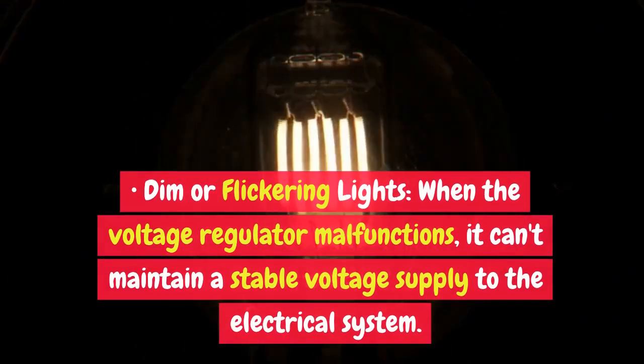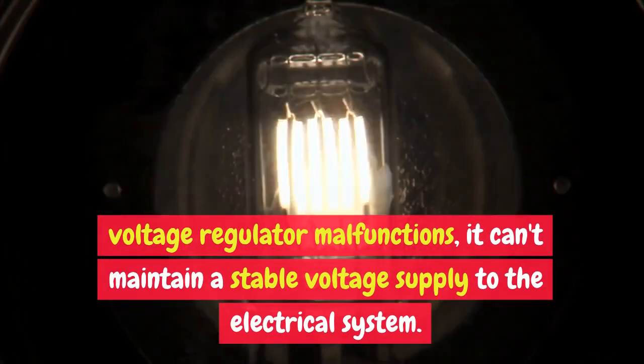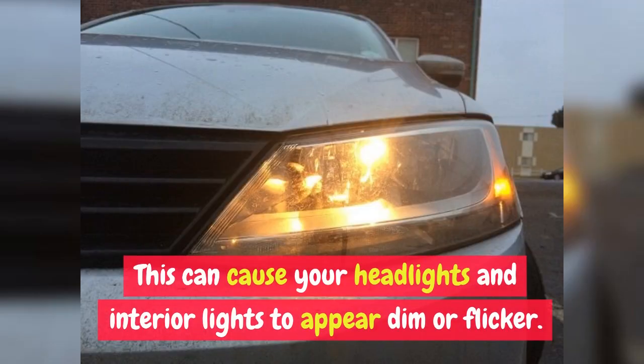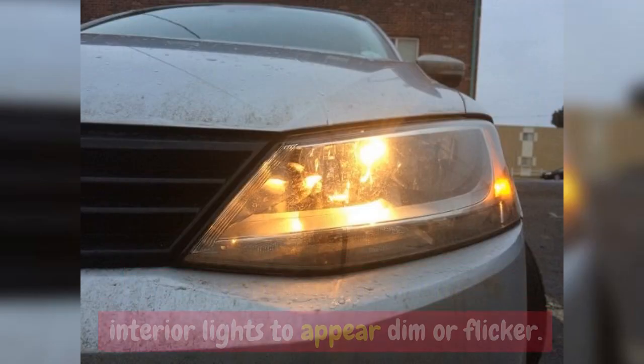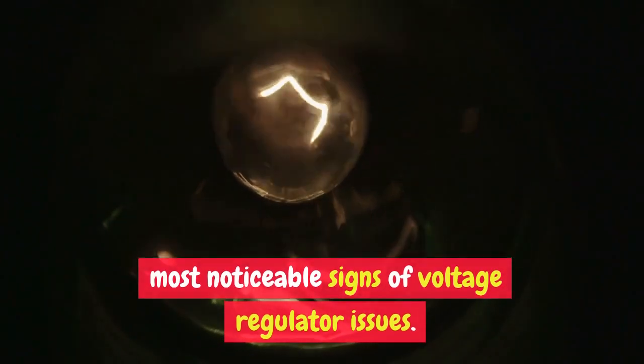Dim or Flickering Lights: When the voltage regulator malfunctions, it can't maintain a stable voltage supply to the electrical system. This can cause your headlights and interior lights to appear dim or flicker. Dimming lights are often one of the most noticeable signs of voltage regulator issues.